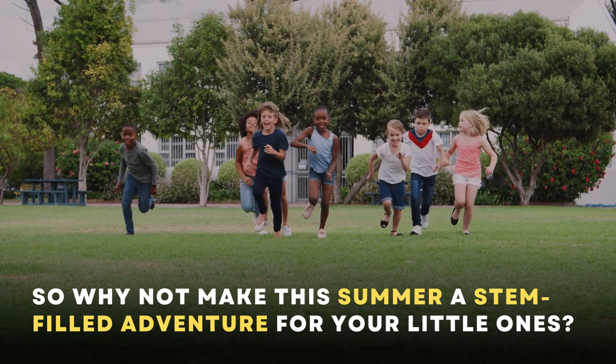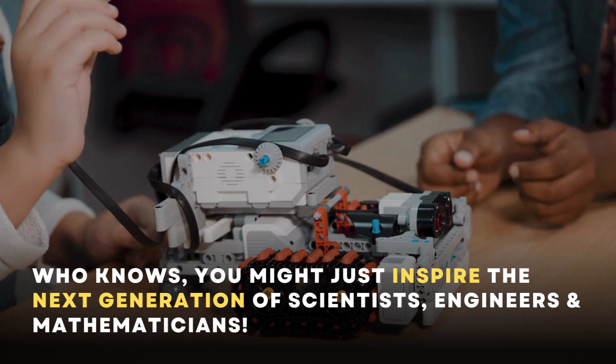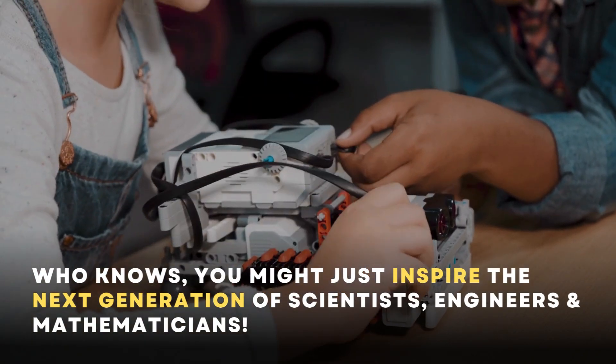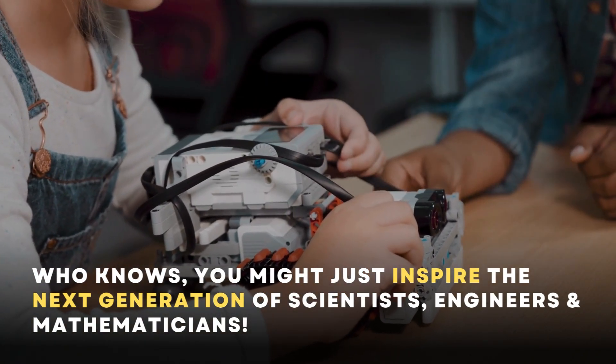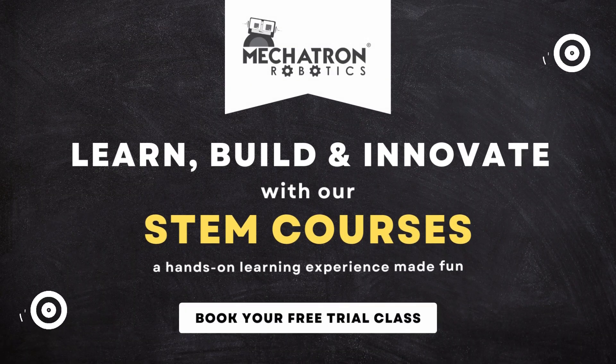So why not make this summer a STEM-filled adventure for your little ones? Who knows, you might just inspire the next generation of scientists, engineers and mathematicians. Happy Learning!